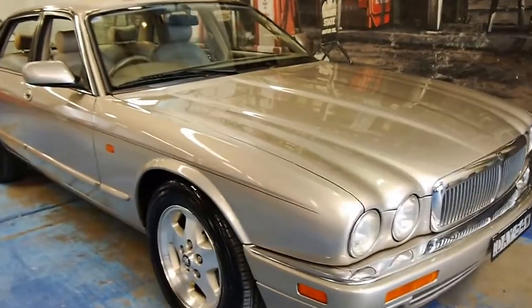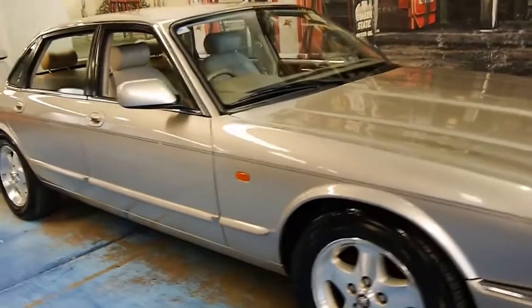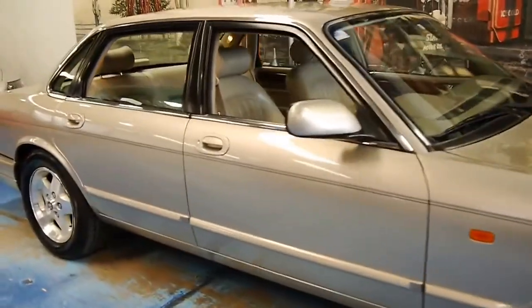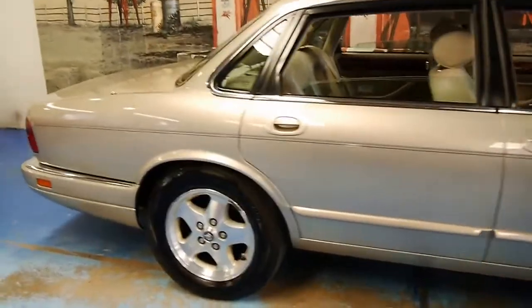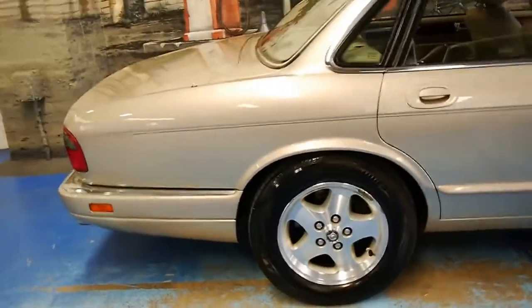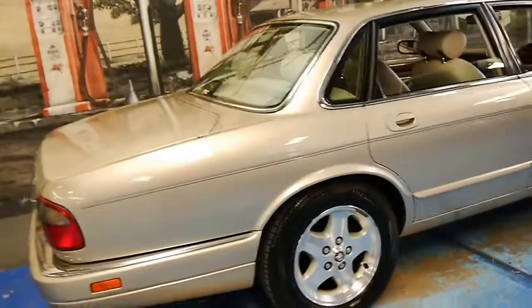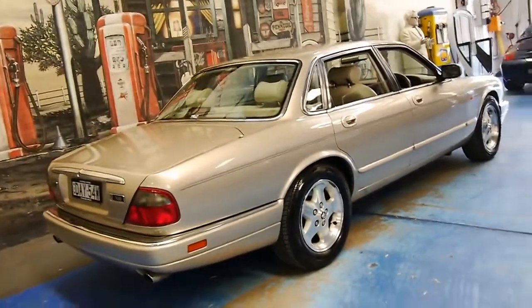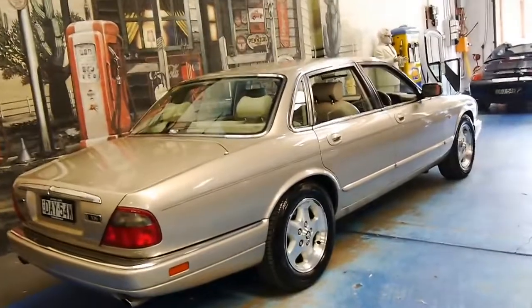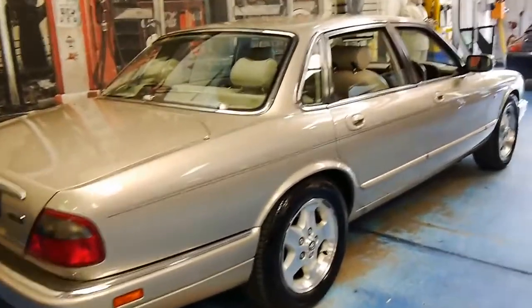Welcome to the Old Timer Centre. My name is Philip Tarrant and today we have for you a 1997 Jaguar XJ6. It's the last of the X300 series. It's got the 3.2 litre six cylinder engine and this car is in amazing condition.